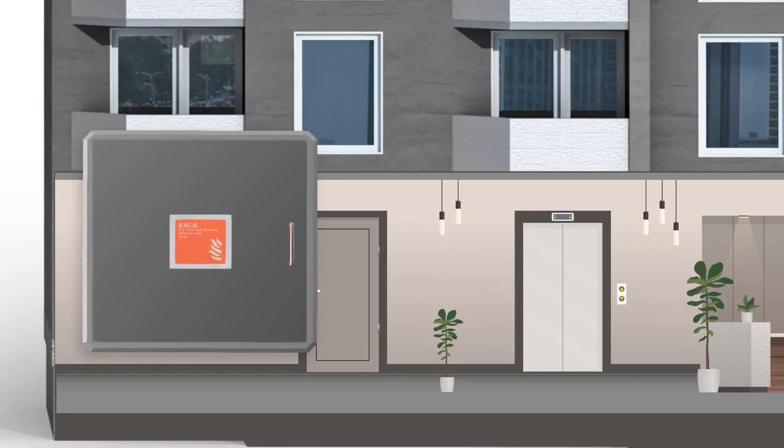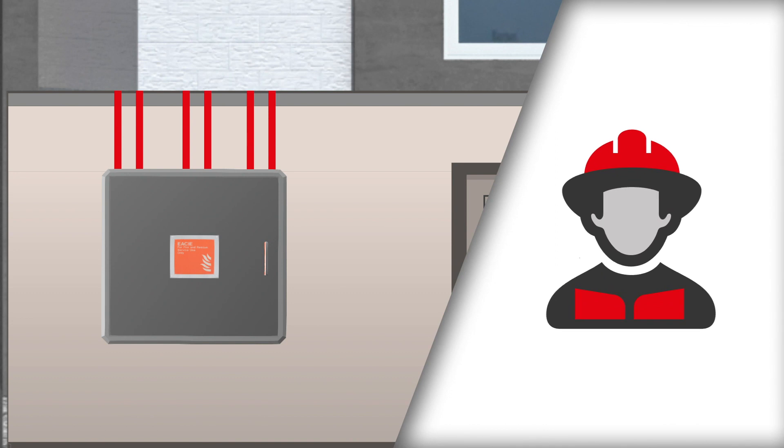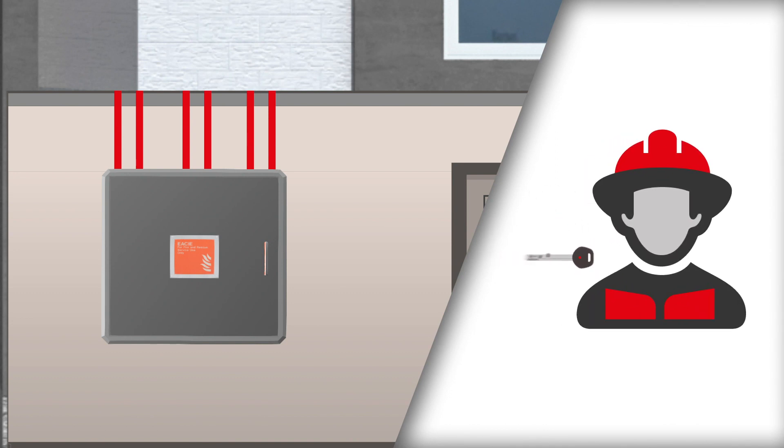Typically located in the building's lobby, the control panel is housed in a tamper-proof enclosure with access restricted to the fire and rescue service only by means of a unique key.